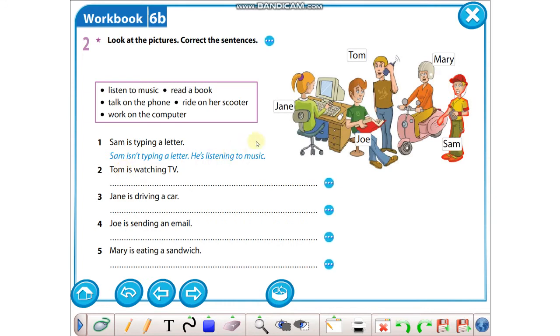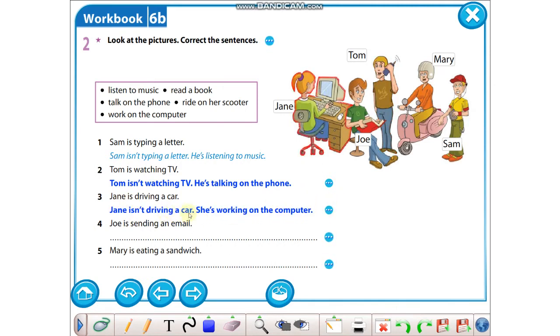Two: Tom is watching TV. Gördüğünüz gibi televizyon izlemiyor; telefonla konuşuyor. Burada telefonla konuşmak fiilini bulup buraya yazacaktık — sonuna -ing koyacağız. Tom isn't watching TV. He is talking on the phone. Three: Jane is driving a car. Gördüğünüz gibi araba kullanmıyor. Jane isn't driving a car. She is working on the computer.